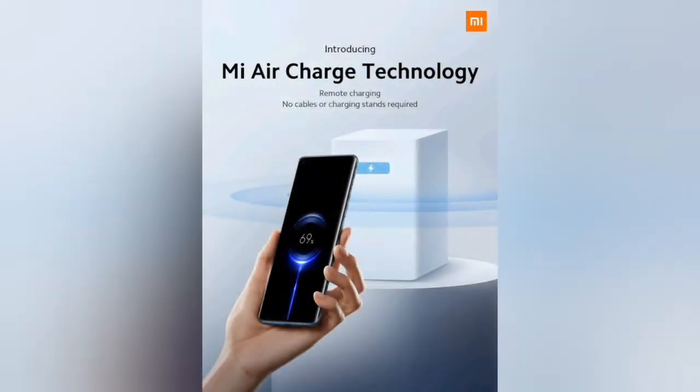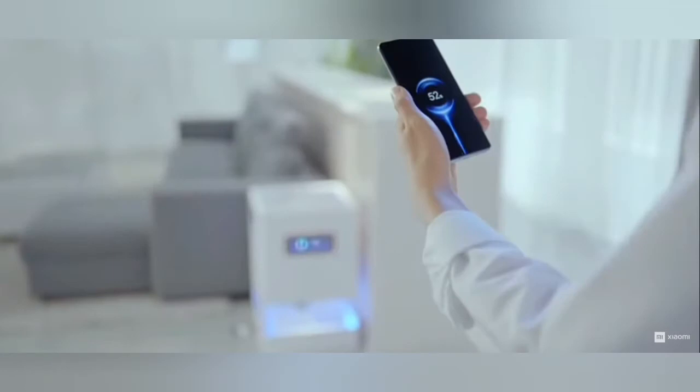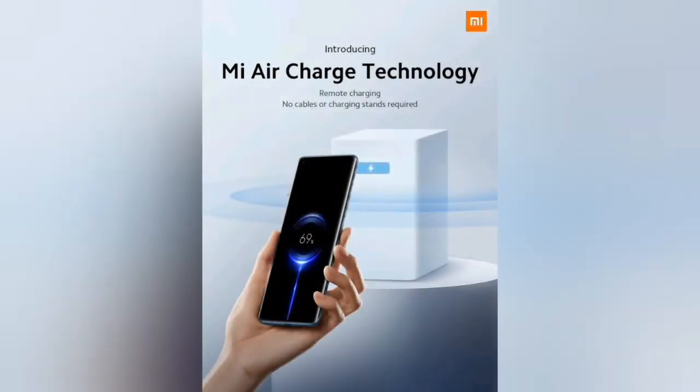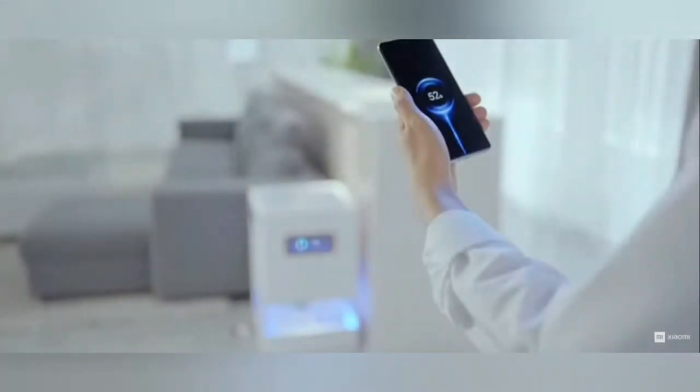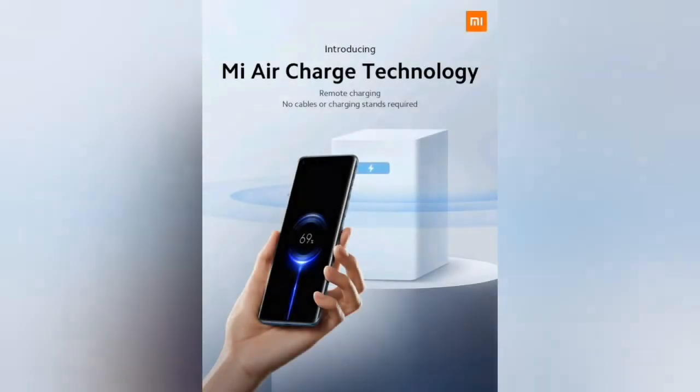For our first news, we're going to talk about the Xiaomi Mi Air Charge technology. How do you charge using air? Let me tell you how it charges. This is the new future of charging according to Xiaomi.